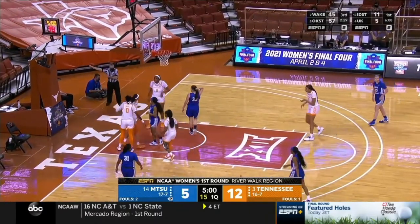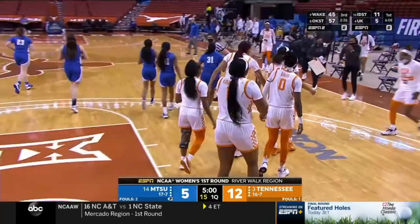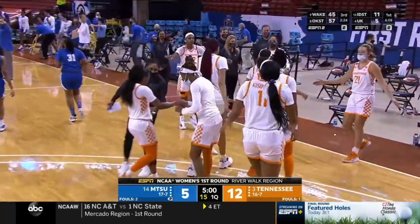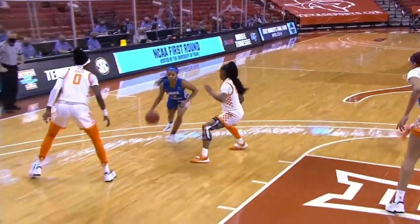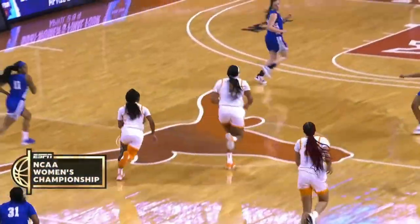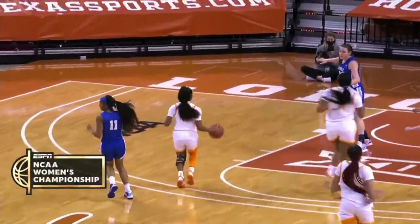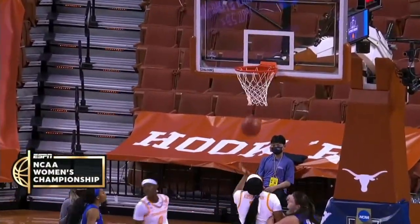Hayes squeezed inside but could not finish — out of bounds, it stays with Middle Tennessee. Hayes gets one to drop for the Lady Raiders, and then Reniyah Davis gets it done in transition as well.